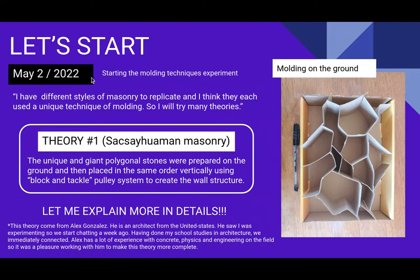It's May 2022 and there are many styles of masonry to replicate. I think they each used a unique technique of molding. Theory number one: the unique and giant polygonal stones were prepared on the ground and then placed in the same order vertically using a block and tackle pulley system to create the wall structure.